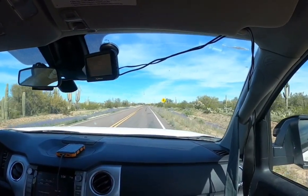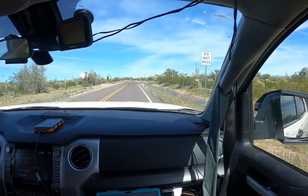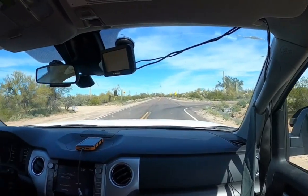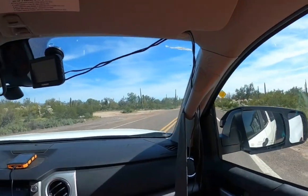It gives you the coordinates for different places. So we're following the coordinates right now and we're coming up to this road here. We're going to turn right onto this road and it's going to take us down a ways to another road.